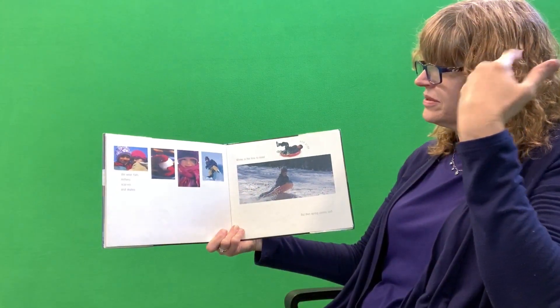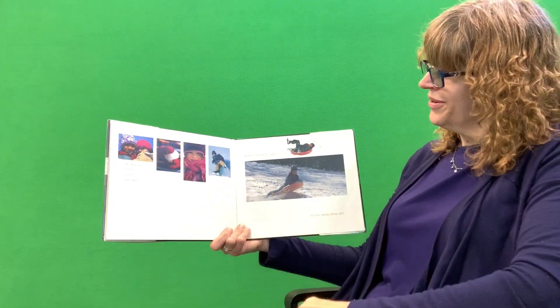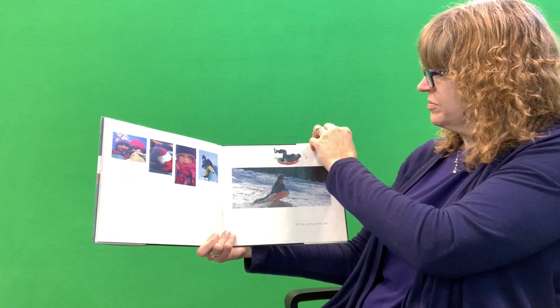We wear hats, mittens, scarves, and skates. Winter is the time to coast and slide. But then spring comes, and I love spring. It sounds like the authors who wrote this book really like all the seasons, just like I do. Do you have a favorite season? There's something nice in each one. And there's no wrong answer with that.